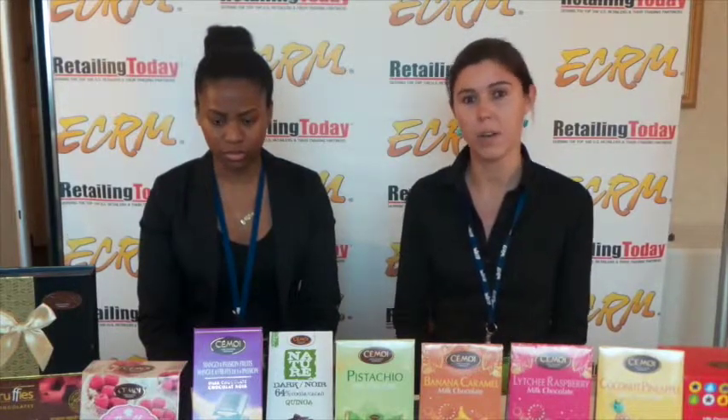Semois is a French family business. We control all the process from the bean to the finished product. We have seasonal products — Easter, Valentine's, Christmas — and everyday products like chocolate bars. We are importing sustainable cocoa. We have our own plant in Ivory Coast, so we guarantee traceability and high quality products.